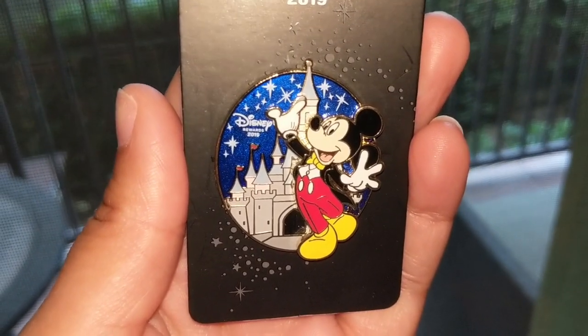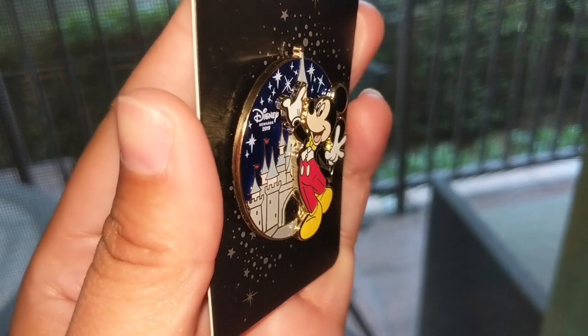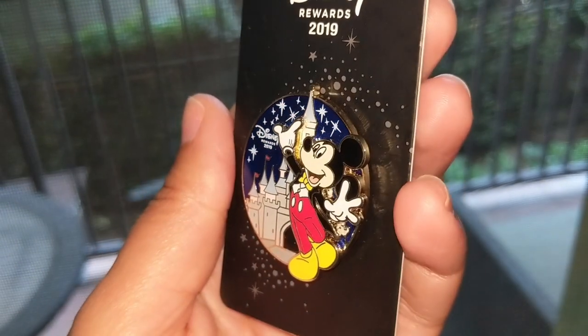This is actually a pin you could pick up at the shopDisney website, but it's also available in the Disney Parks — it's the Disney Rewards exclusive pin for Disney Rewards Visa card holders. I do have a Disney Visa card so I grabbed it from the park. It says Disney Rewards 2019 on the pin itself and shows Sleeping Beauty Castle — which is interesting because usually it's Cinderella Castle, but the Sleeping Beauty Castle has been getting a lot of love this year. It has Mickey in front on a pin-on-pin design, giving it a very cute 3D effect. It was priced at the yellow price point in the parks, which I believe is about $12.99. It has stars on top and a beautiful nighttime scene.